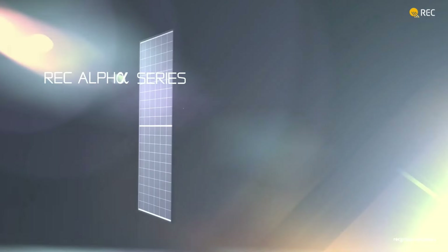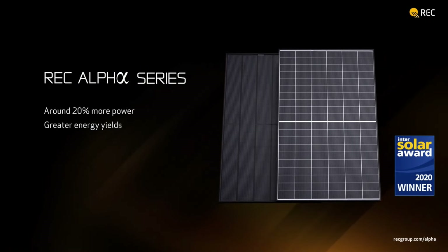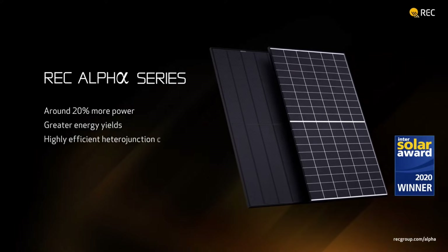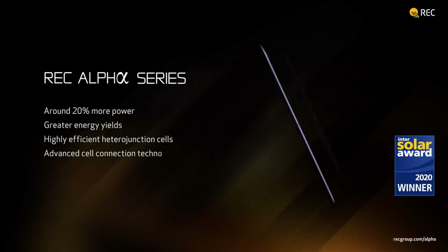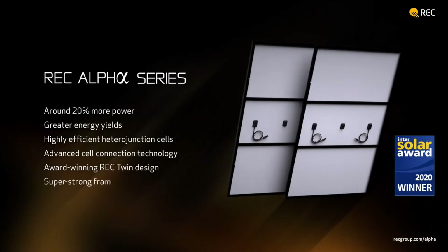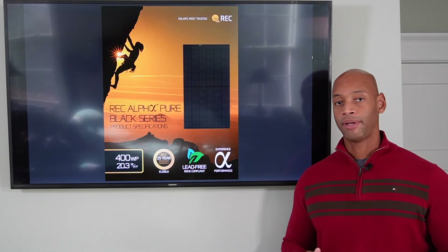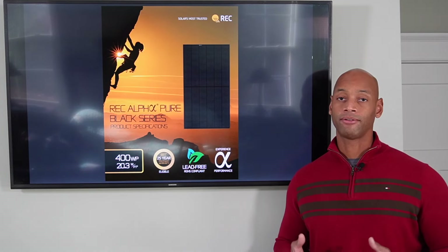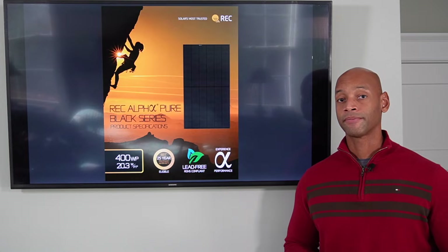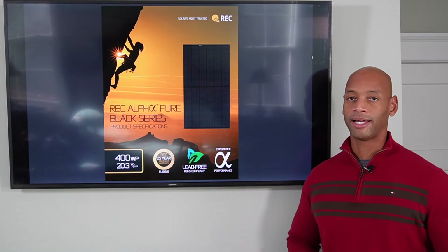However, this is a very excellent aesthetic panel — again, black-on-black design with black cells, black frame, and black backsheet — combined with a premium warranty, able to achieve up to 400 watts per panel. So if you're looking for a great aesthetic panel that has a premium warranty without necessarily a super premium price, be sure to take a look at the REC Alpha Pure Black series.